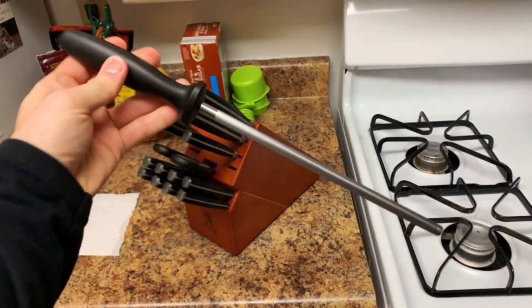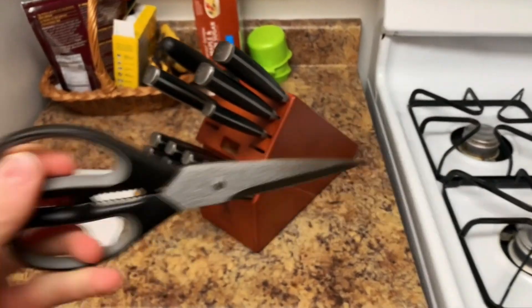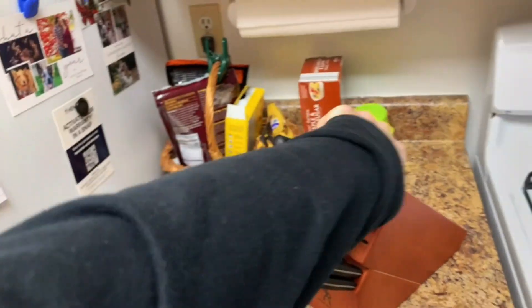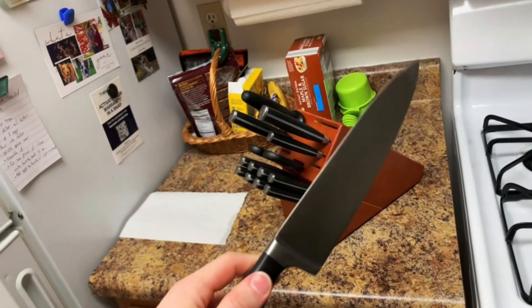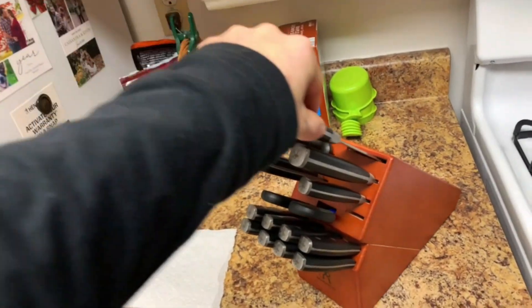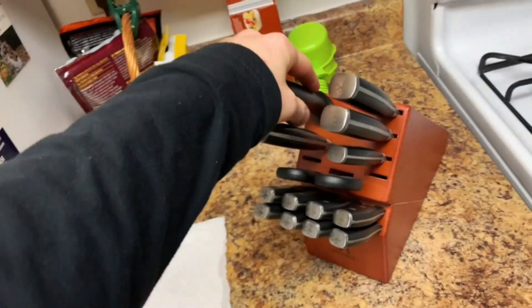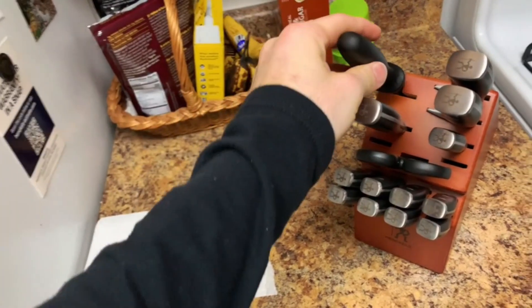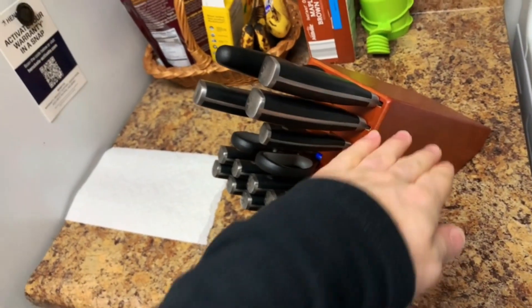This 20-piece knife set includes a 4-inch paring knife, 5-inch utility knife, 6-inch serrated utility knife, 8-inch chef's knife, 8-inch bread knife, 8-inch slicing knife, 7-inch boning knife, 5-inch boning knife, 9-inch sharpening steel, 8-inch tomato melon knife, 8-inch meat fork, kitchen shears, and a knife block.